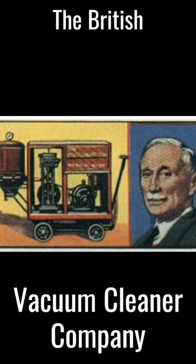Booth formed the British Vacuum Cleaner Company and launched his new device. His machine was seen doing the rounds of wealthy Londoners' homes at the start of the 20th century. It was a red and gold fire engine, and horse-drawn.